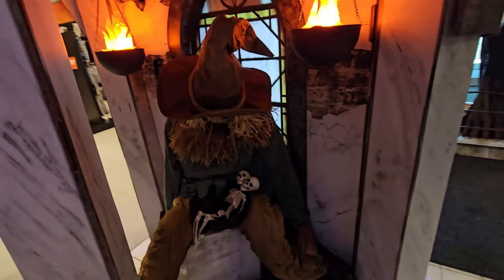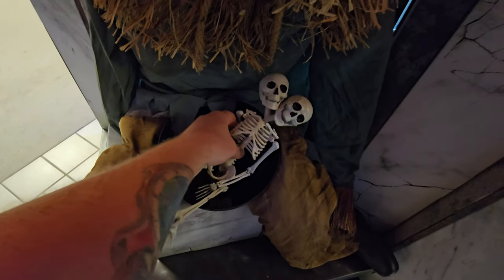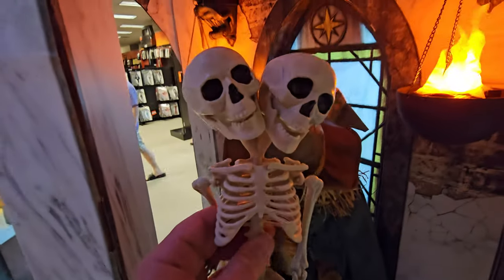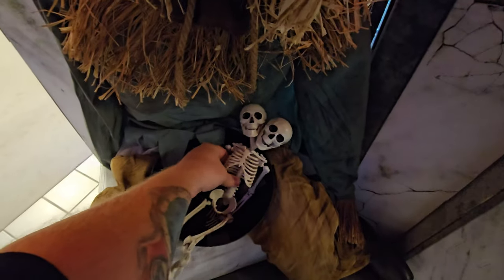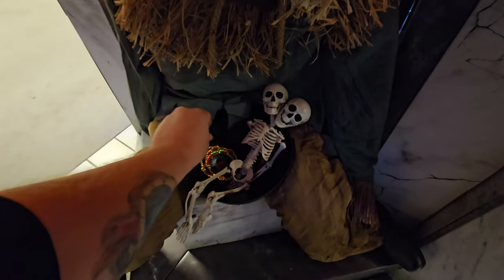Let's go through the spooky fabric of death. Oh my gosh, look — the scary sitting scarecrow... wait, it's one scarecrow friend, but he has two heads. What in the world? I've never seen that before.